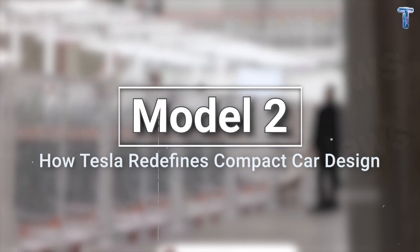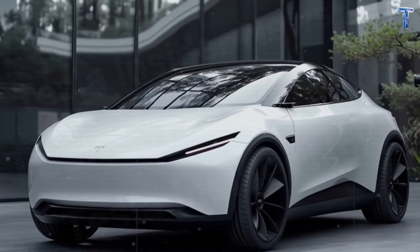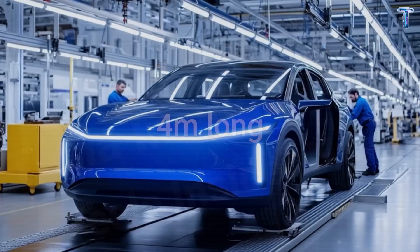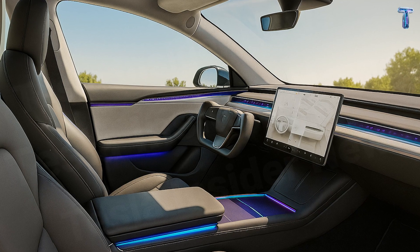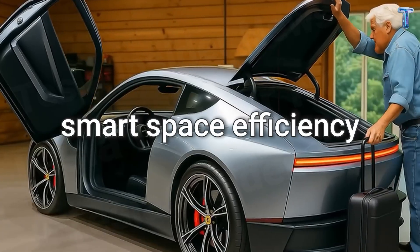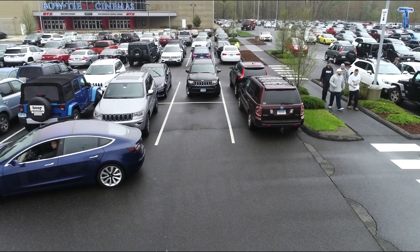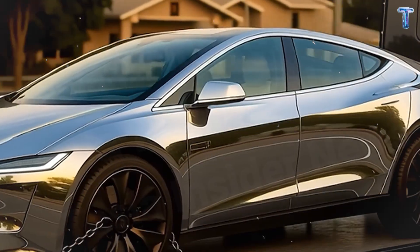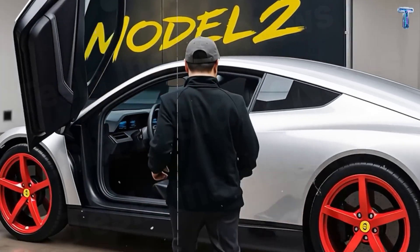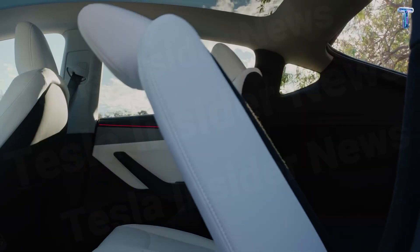In the past, drivers had to choose between a compact city car and interior comfort. Model 2 breaks that trade-off completely. At just over 4 meters long — nearly half a meter shorter than Model 3 — yet offering mid-sized sedan space inside, it represents what Elon Musk calls smart space efficiency. For urban drivers in New York, Boston, or San Francisco, parking is a daily struggle, and Model 2 is designed for that world. Seats are lowered by 20 millimeters to increase headroom, and the minimalist center console gives the cabin an airflow sense of openness.